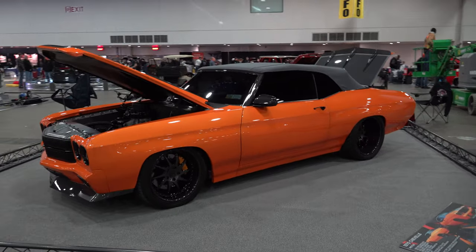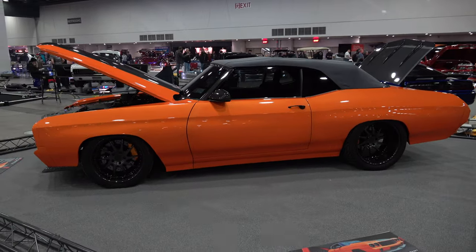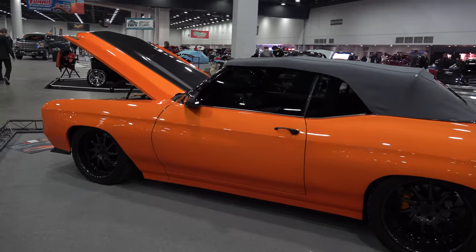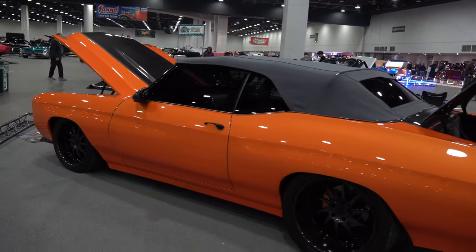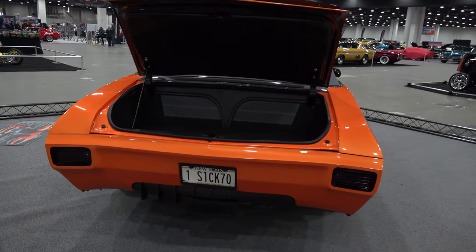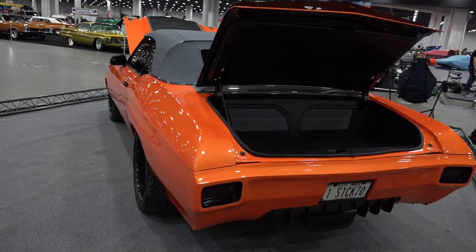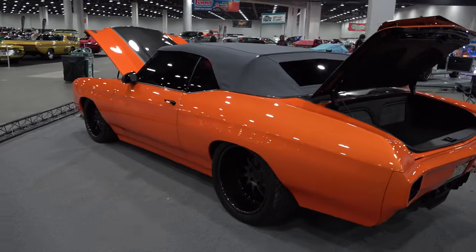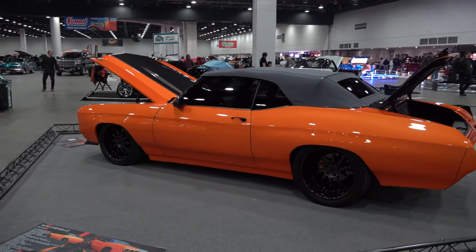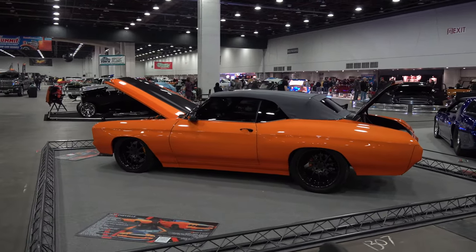I dig it. I love the color — it's a custom mix candy orange, House of Kolor color. I love the gray top. Subtle modifications made to the whole car, nothing that takes away from the cool of a 1970 Chevelle, because they were plenty cool from the factory. They just cleaned it up, tucked the bumpers, added a little aggressive spoiler here and there. Every panel's been massaged on this car — nothing was left untouched.